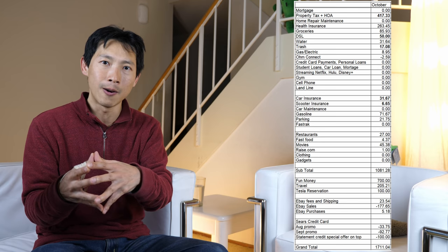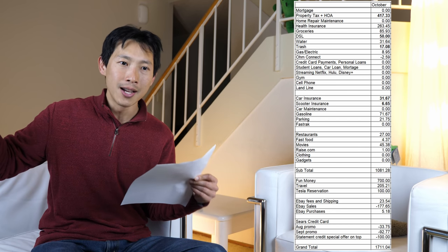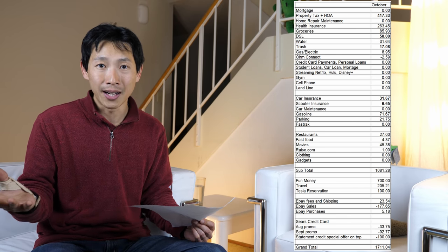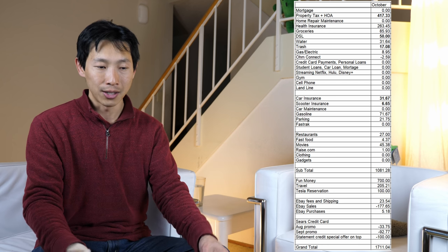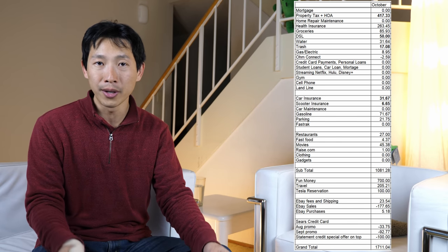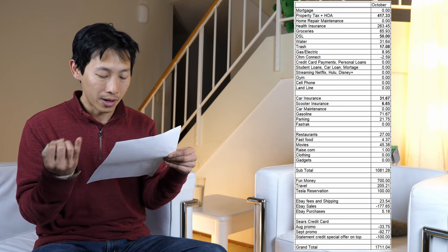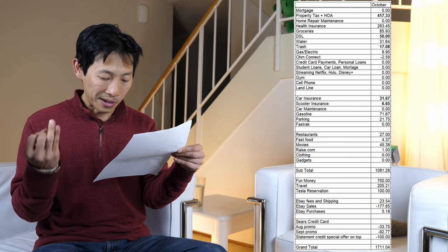When you talk about Swagbucks, you get Visa gift cards you can apply to almost anything, but I consistently apply them to health insurance — $50 every month, immediately applied. I hope this was informative. Take a look at each item on my list, then look at your own expenses and see how you can reduce them. I use Swagbucks, Mint Mobile, OhmConnect, Raise.com, credit card signup bonuses, and I sell stuff on eBay.